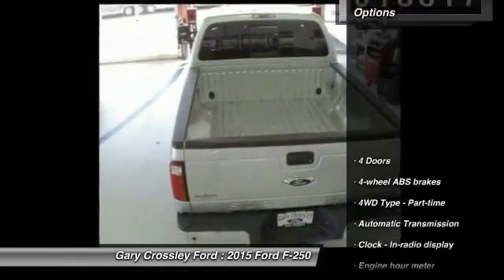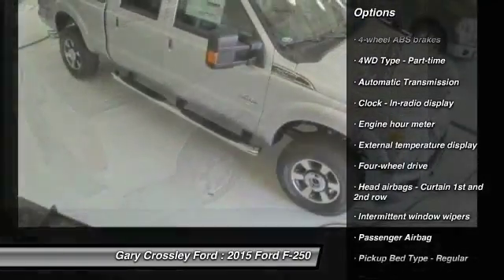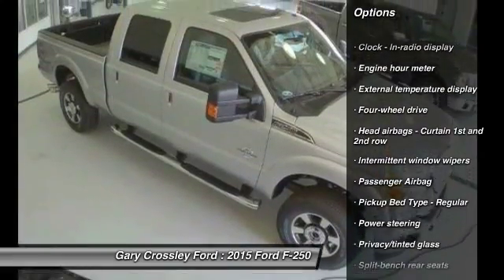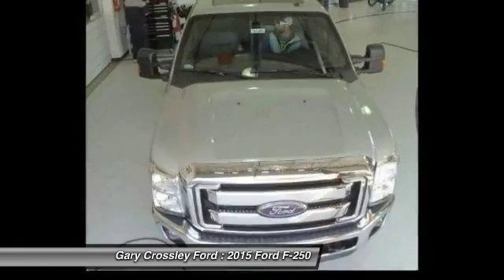Here are some of this vehicle's great options: traction control, automatic transmission, power steering, passenger airbag, tachometer, heads-up display, privacy glass, and trailer hitch receiver.